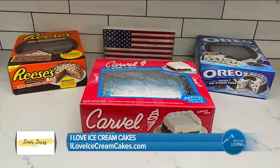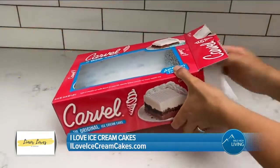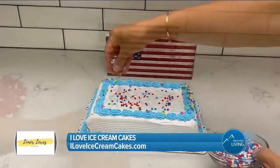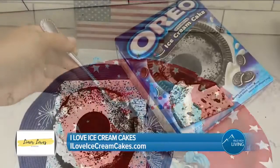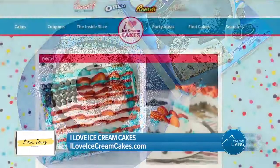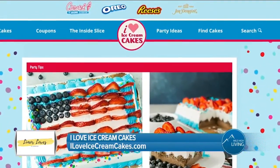And finally, dessert. Round out your 4th of July spread with one of life's best desserts, ice cream cake. I'm keeping it easy with a few pre-made cakes from I Love Ice Cream Cakes. For birthday celebrations, anniversaries, summertime fun, or just because, a cake from I Love Ice Cream Cakes is the perfect way to make life's little and big moments even sweeter. You can find a variety of ice cream cakes in the bakery or freezer section of your local grocery store, and you can also order them online using the product locator at ILoveIceCreamCakes.com.